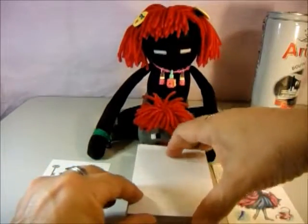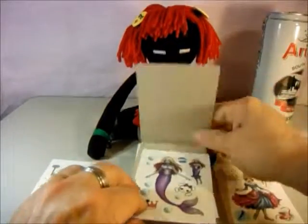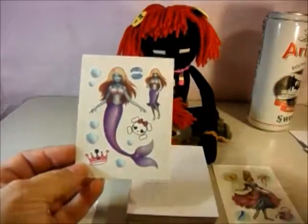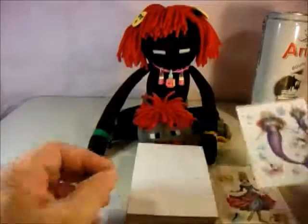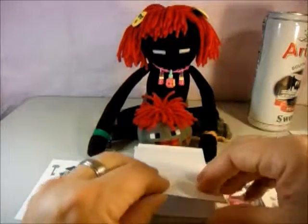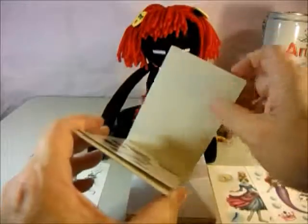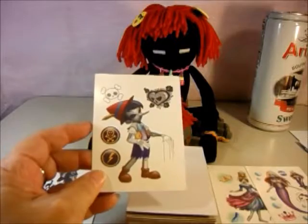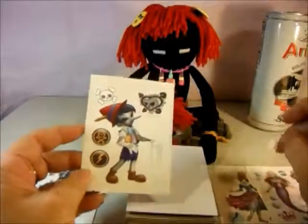I don't know how many there are altogether. Here is Ariel — oh, I like that cute little skeleton. And the next one is Pinocchio, and he broke his strings.